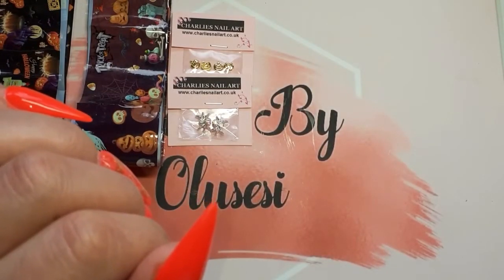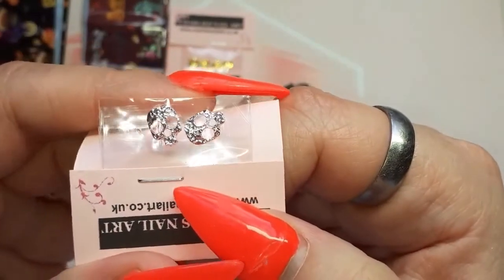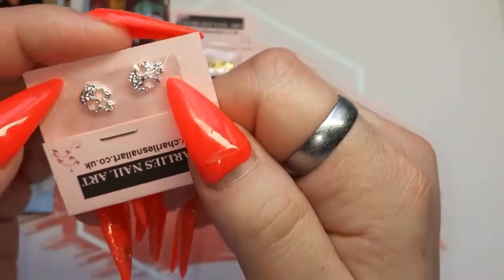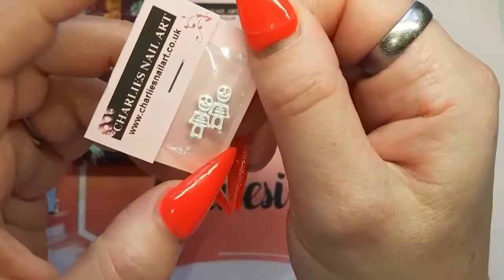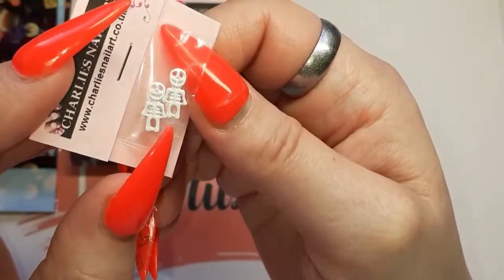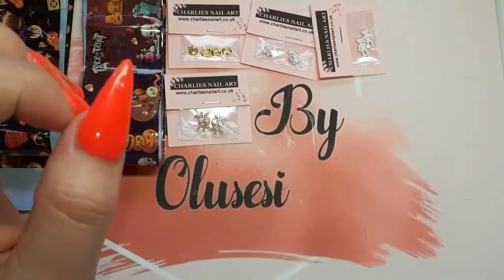Then I got some skulls. They're so cute. These are so adorable — the skeletons. Love those, super cute.